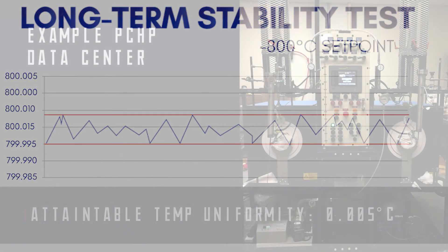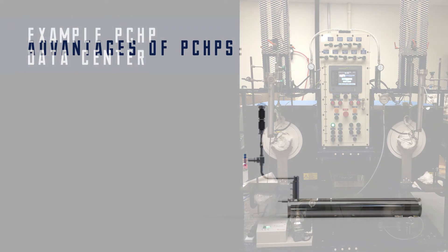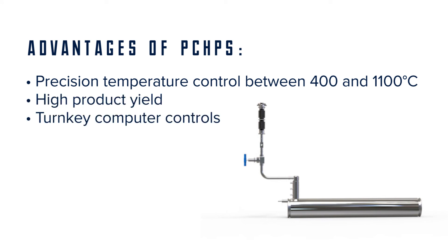Data collection and commands are performed by a computer equipped with custom software. Advantages include precision temperature control between 400 and 1100 degrees Celsius, high product yield, and turnkey computer controls.